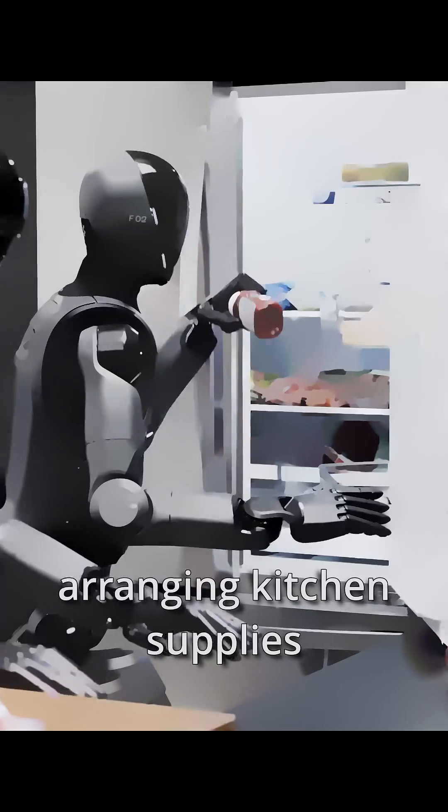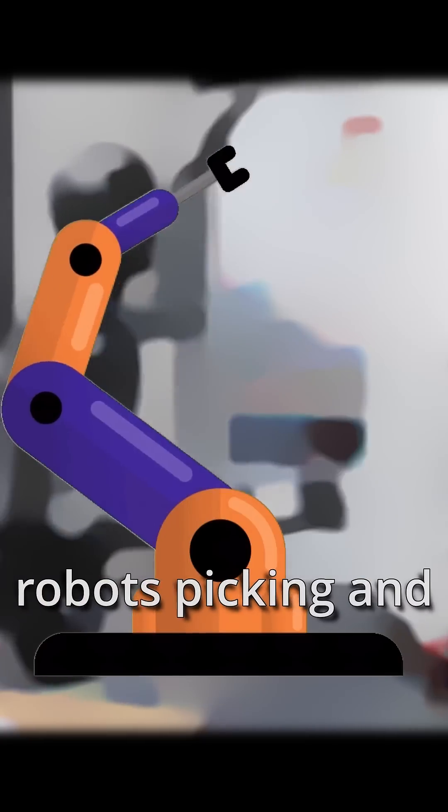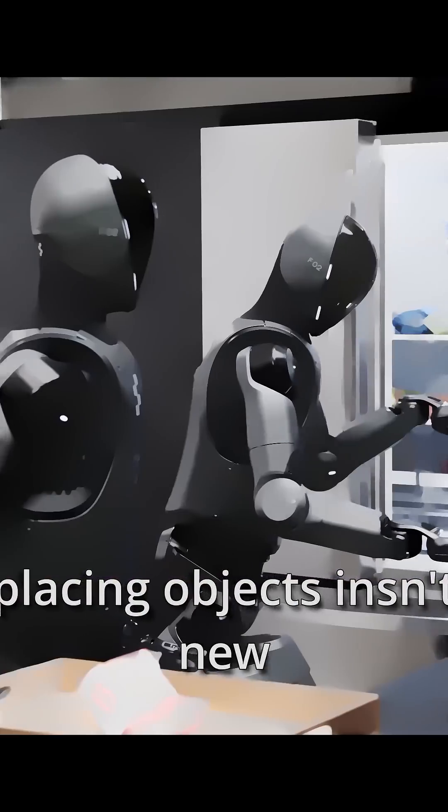Have you seen this wild clip of two robots by Figure AI, effortlessly passing and handling kitchen supplies? It's a big deal. And here's why. You might be thinking robots picking and placing objects isn't new — so what's the hype?